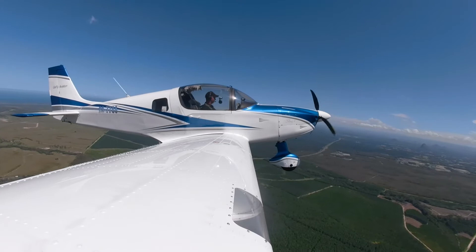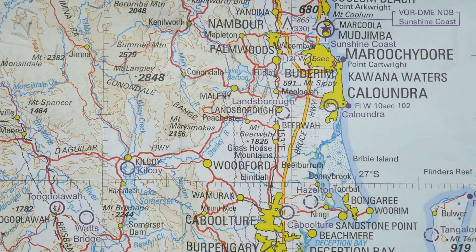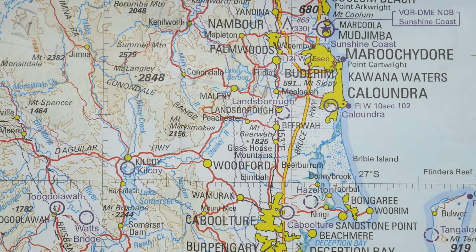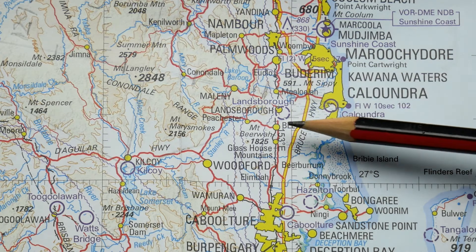We find the minimum lowest safe by selecting the highest point of the range here, adding 500 feet and rounding up to the nearest 100 feet. On this leg, we can see our lowest safe is 2,400 feet due to Mount Biwa.